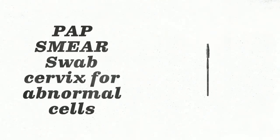Pap smear guidelines change, but most people with a cervix do not need them every year. The purpose of a pap is to look for abnormal cervical cells associated with cervical cancer or cells affected by human papillomavirus, or HPV. A pap smear is performed using a speculum, which is inserted into the vagina so the provider can see and access the cervix, where they will collect cells using a small brush and smooth spatula. The cells are then sent to a lab for testing, and your provider will contact you with any abnormal results.